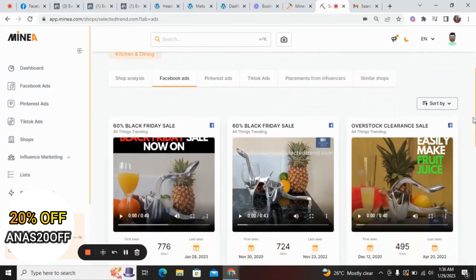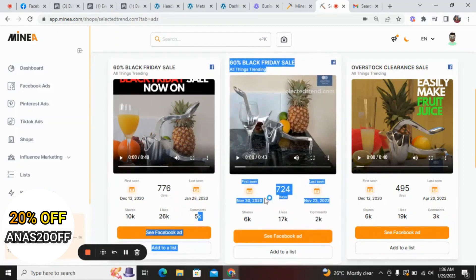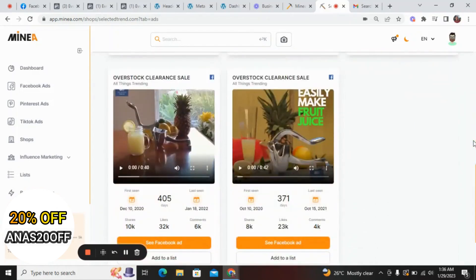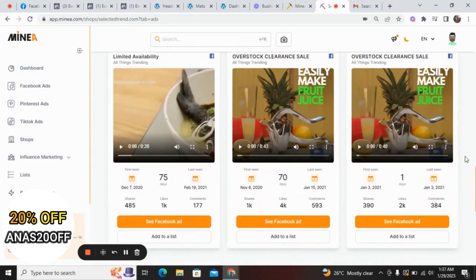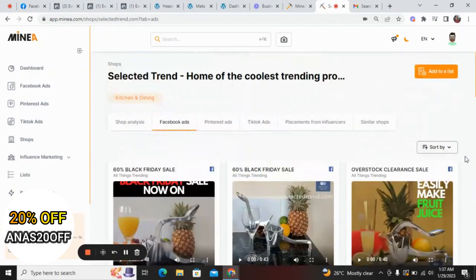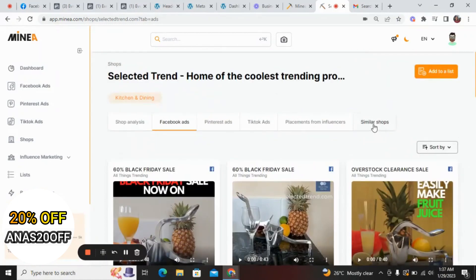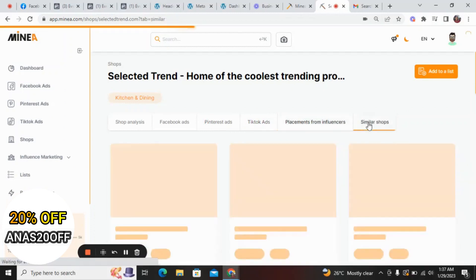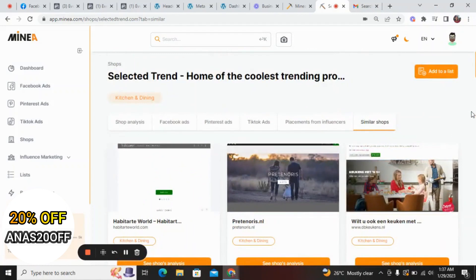You can look at different ad creatives for this particular product. This one has been running for 776 days with 10,000 shares, 26,000 likes, and 5,000 comments. Another one has been running for 724 days with 6,000 shares, 17,000 likes, and 2,000 comments. Another has been running for 495 days. You can click on any ad creative to see its copy. You can also see similar shops, and if the product has Pinterest ads or TikTok ads or influencer placements, you will see those too.